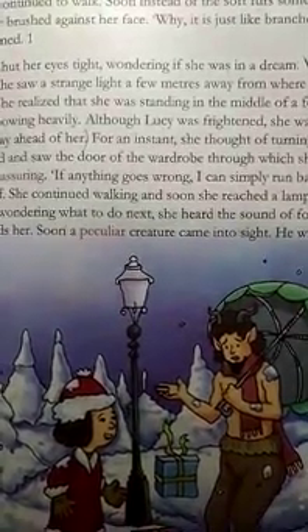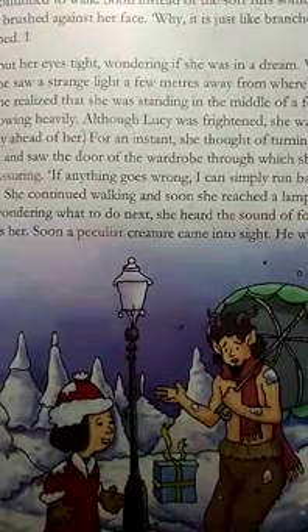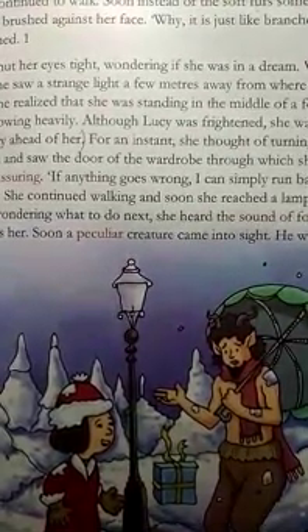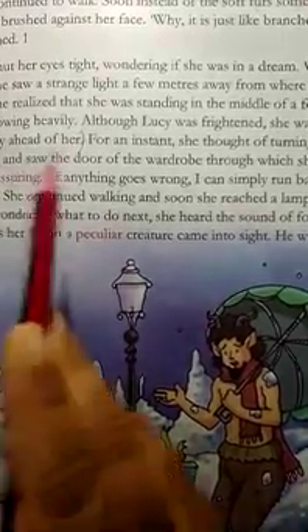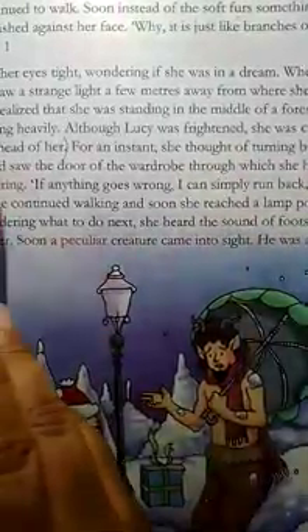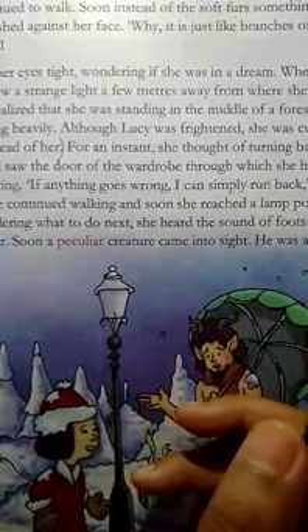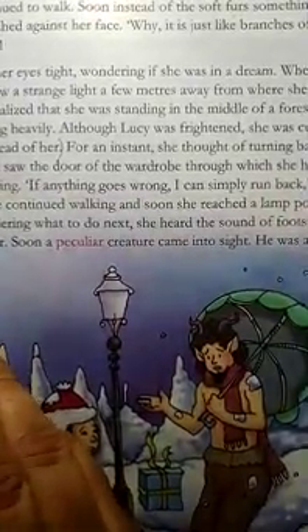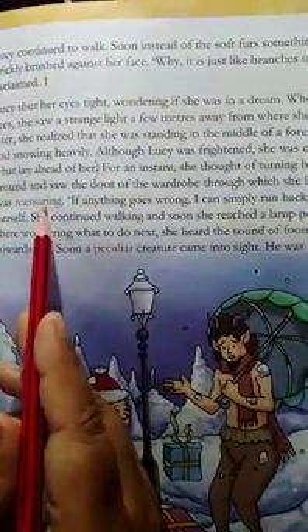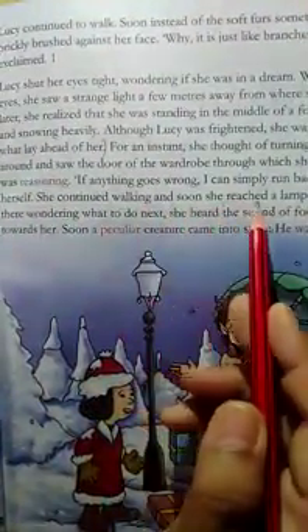It was night and snowing heavily. Although Lucy was frightened, she was curious to know what lay ahead of her. For an instant, she thought of turning back. She turned around and saw the door of the wardrobe through which she had entered. That was reassuring — reassuring means making you feel less worried. 'If anything goes wrong, I can simply run back,' Lucy thought to herself. She continued walking and soon reached a lamppost.